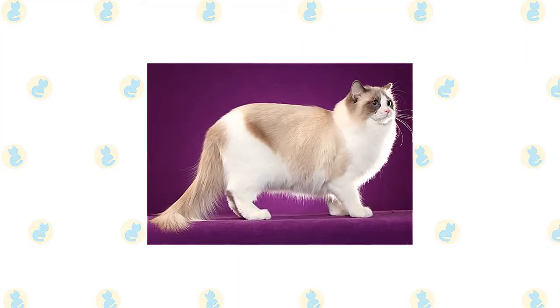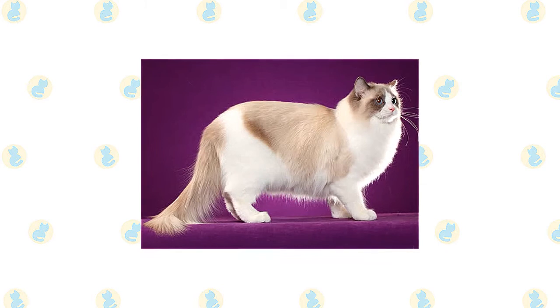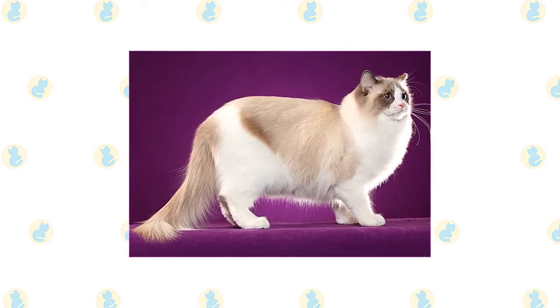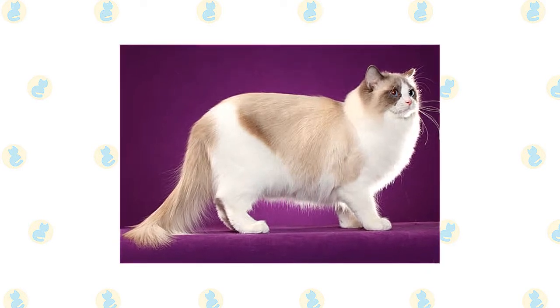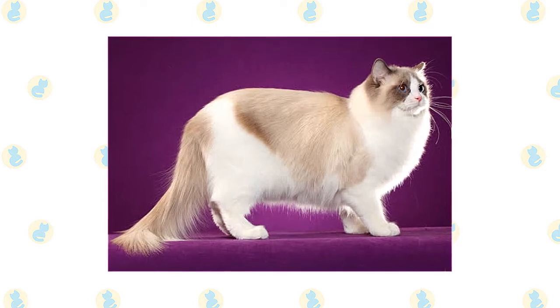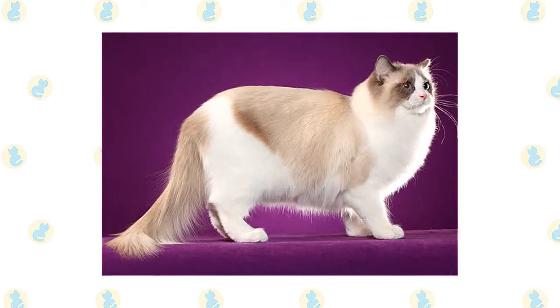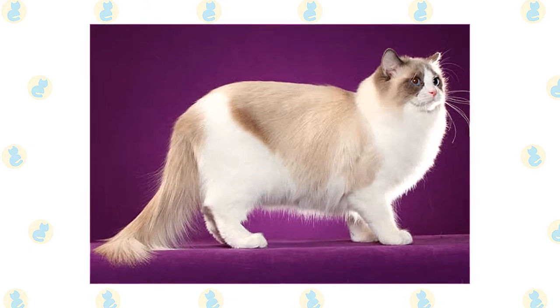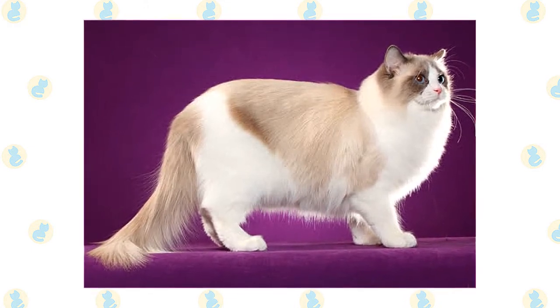A Ragdoll's moderately long fur has little undercoat, which means it is less likely to mat and shed, but that doesn't mean the cats need no grooming. Comb it twice a week with a stainless steel comb to remove dead hair that can cause tangles. Be sure to comb the fur on the legs thoroughly, especially where the leg meets the body, where mats are most likely to occur. A rubber curry brush will smooth the fur after you comb it and remove any remaining loose hairs.